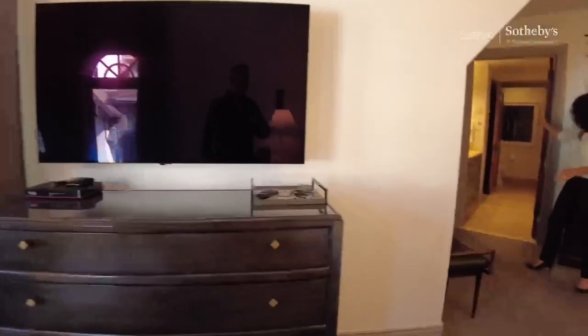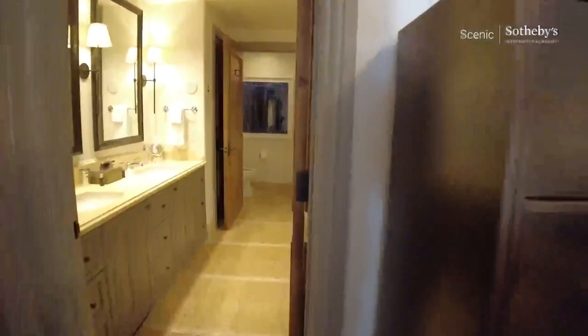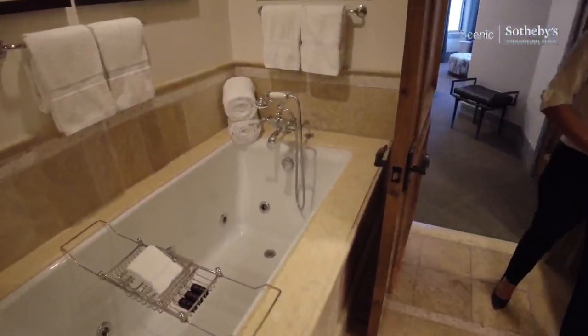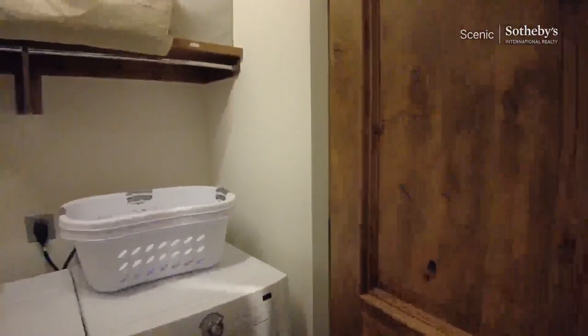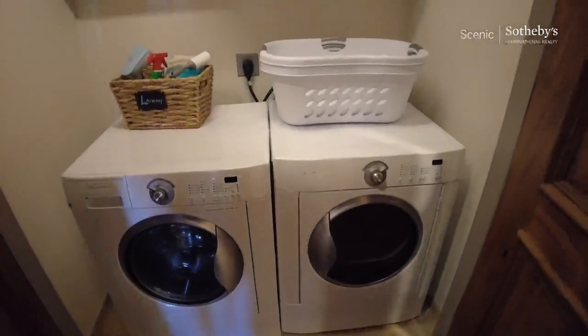You'll have your fourth bath just in here — a deep soaker tub. After those long days on the mountain, you need the deep soaker — you earn it. Washer and dryer here, and a coat closet right here.